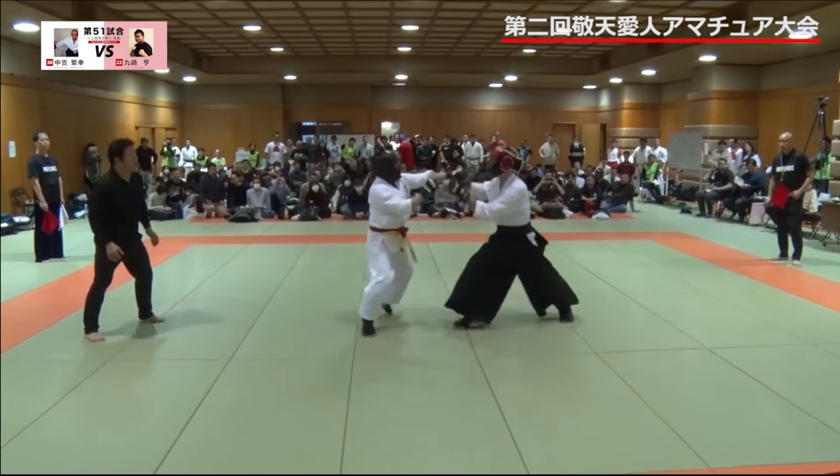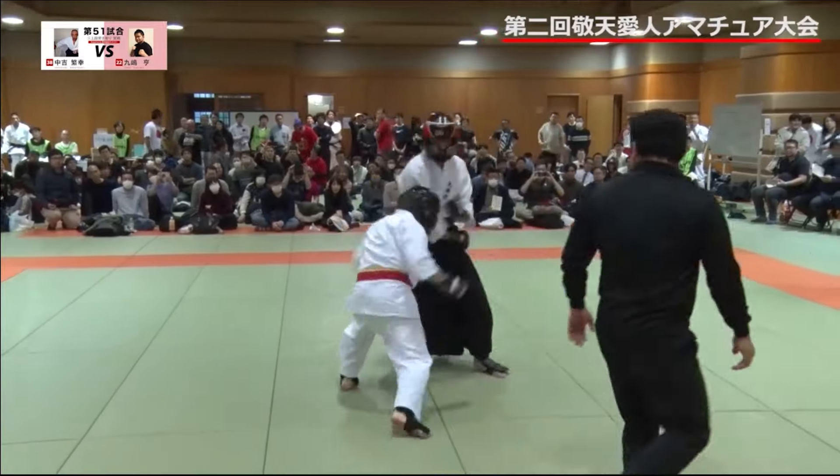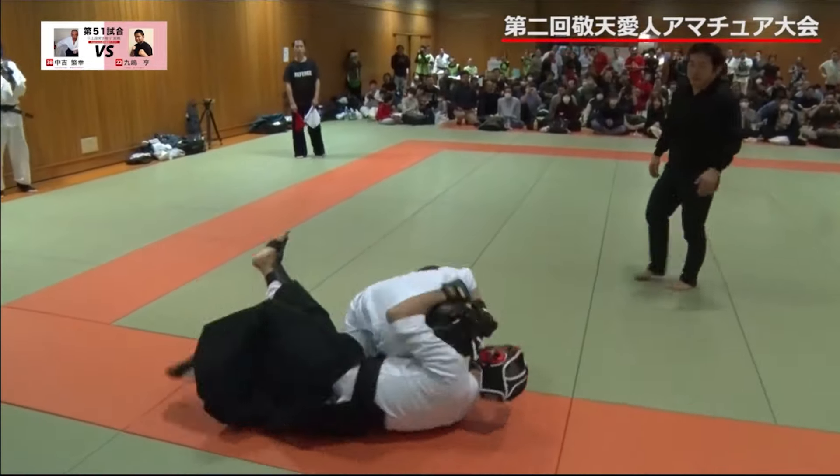Whoa, there's a big height and reach advantage. So far they're both striking. Aiki Jujutsu — Judo guy throws him.